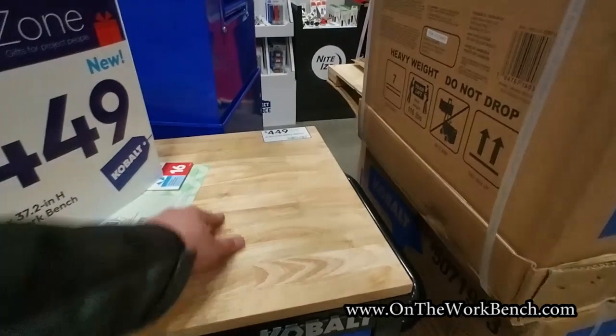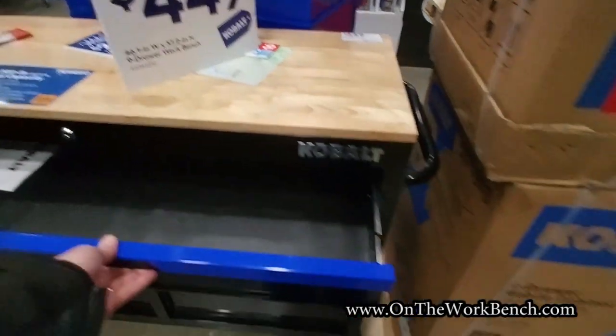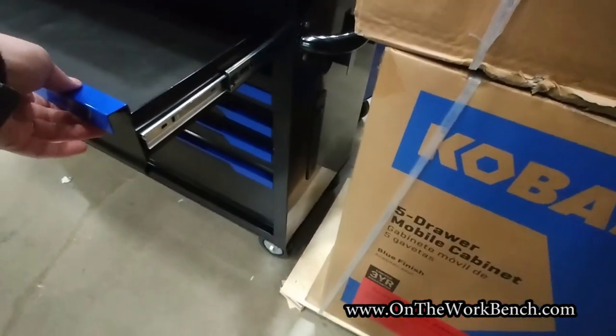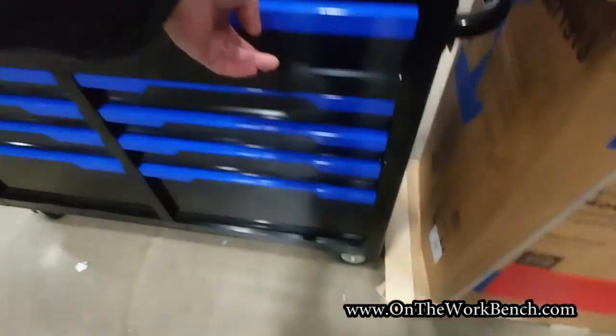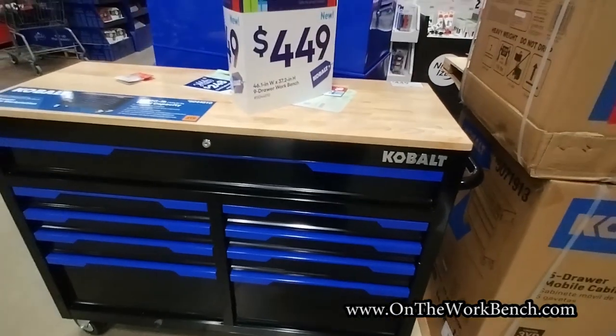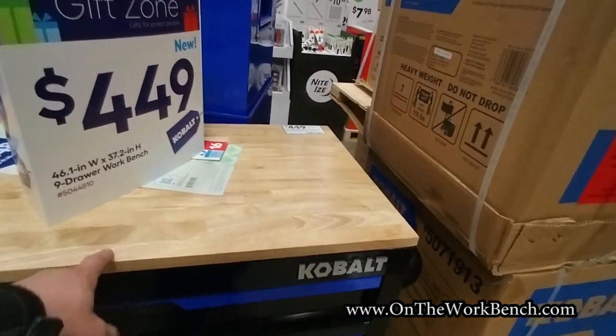Biggest complaint: 18 inches deep rather than 24. I don't know why they put single slides on these, but they do. Big door at the bottom does have double slides. Looks great — just wish it was a little bit deeper.